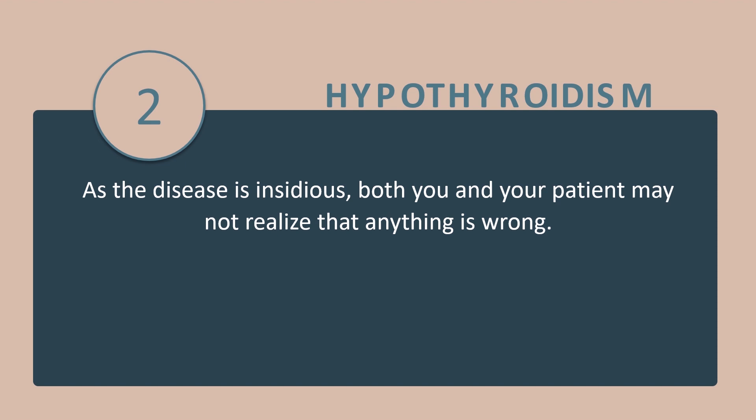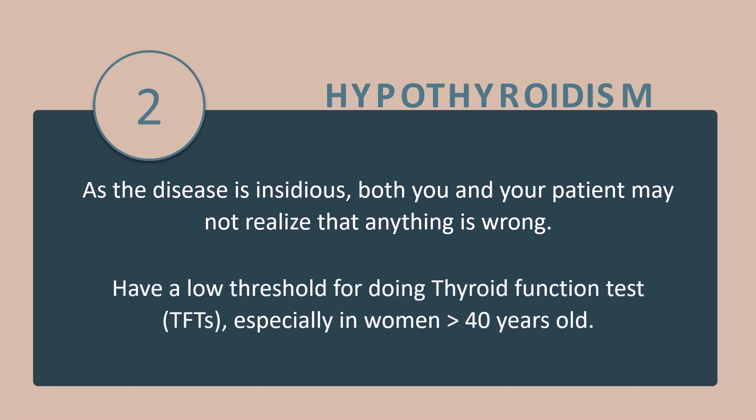Tip number 2: As the disease is insidious, both you and your patient may not realize that anything is wrong. So have a very low threshold for doing thyroid function tests, especially in women who are more than 40 years of age.